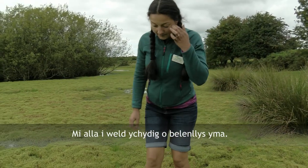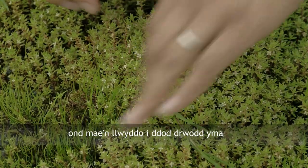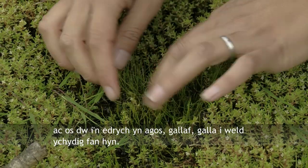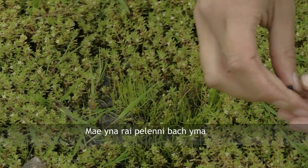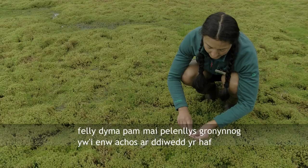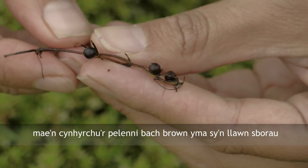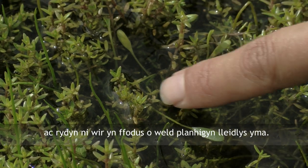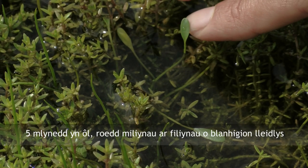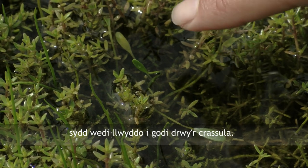You can see some pillwort here — it's very hard to see amongst this luxurious growth of Crassula, but it is managing to come through here. There are some little pills here; this is why pillwort is called pillwort, because in the late summer it produces these little brown pills that are full of spores. And we're really lucky to see a mudwort plant here. Five years ago there were millions and millions of mudwort plants on this wet mud, but now we're just really lucky to see one that has managed to come up amongst the Crassula.